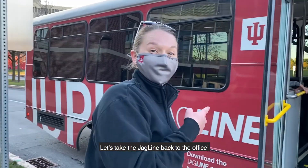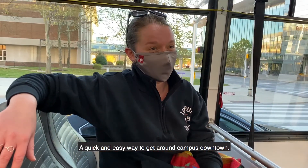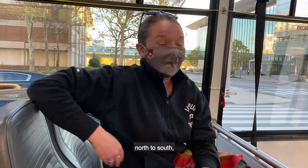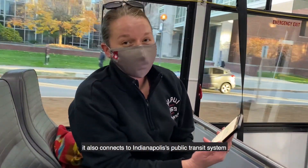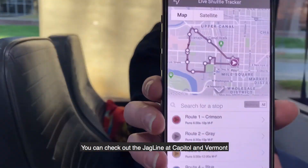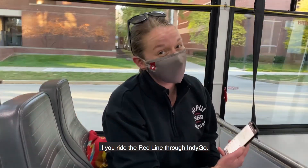We're on the Jag Line, IUPUI's shuttle system — a quick and easy way to get around campus downtown. The Jag Line runs east to west and north to south, and you can download the app and track your bus whenever you want. What's great about the Jag Line is that it also connects to Indianapolis' public transit system, the Indigo, via the purple line. You can pick up the Jag Line at Capitol and Vermont and ride the red line through Indigo.